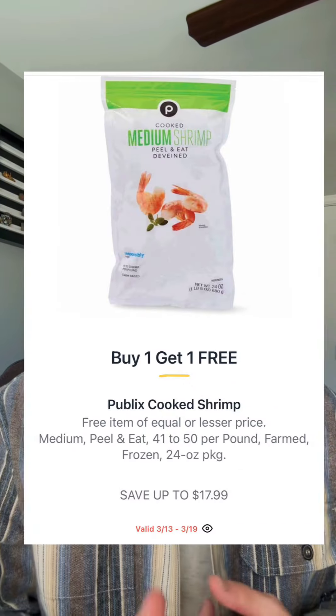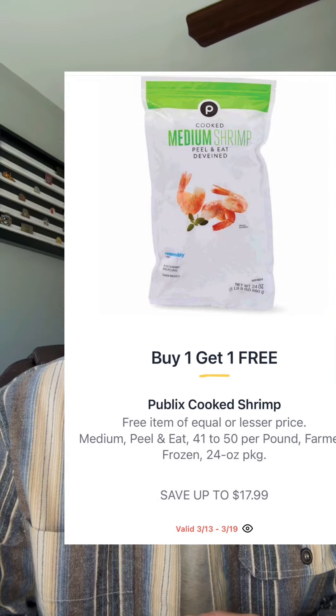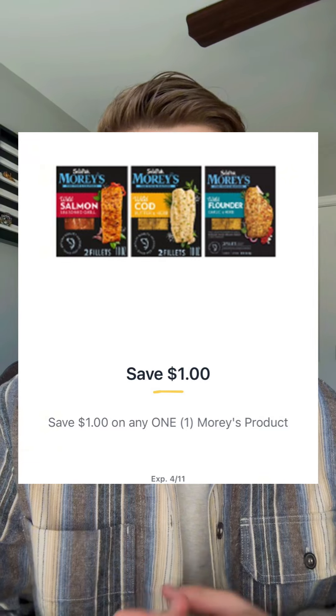The 24 ounce Publix frozen shrimp will be buy one get one at $17.99, so your total price will be $8.99 each. CPAC fish fillets will be buy one get one at $10.89. You have a dollar off of one available in the Publix app, so if your store is a half-off store, you can just pick up one and only pay $4.44.